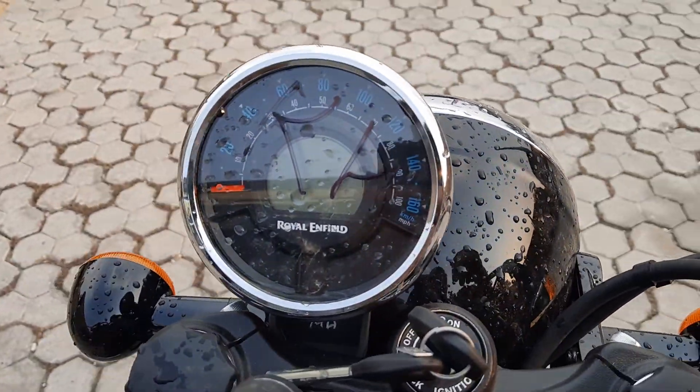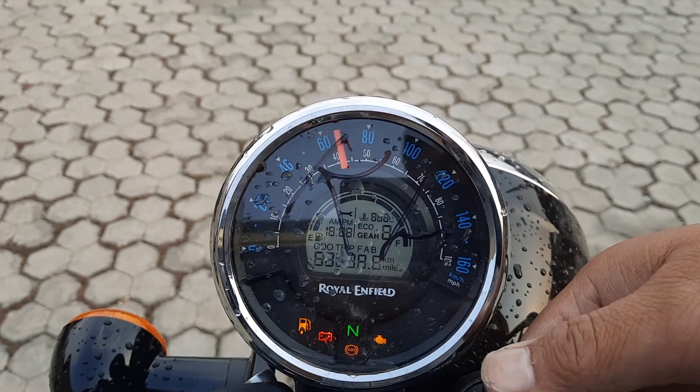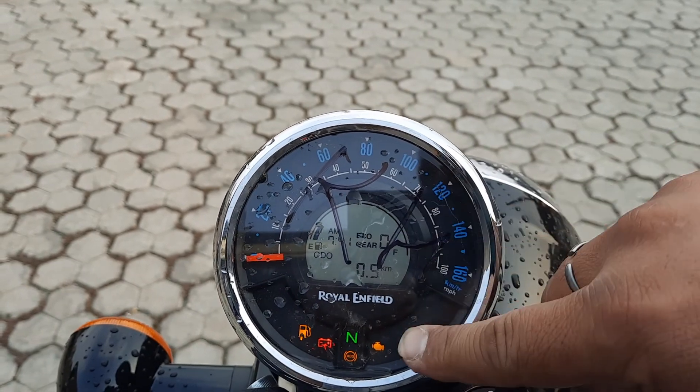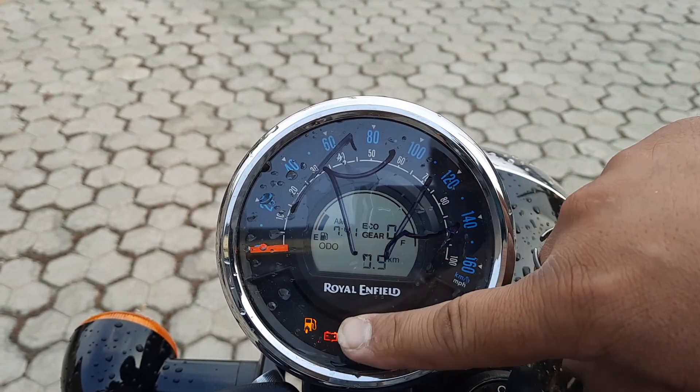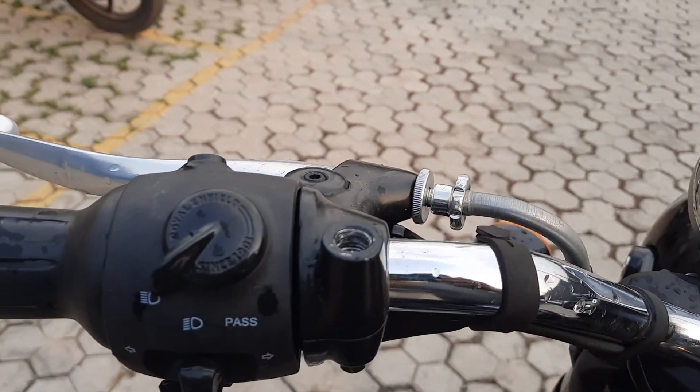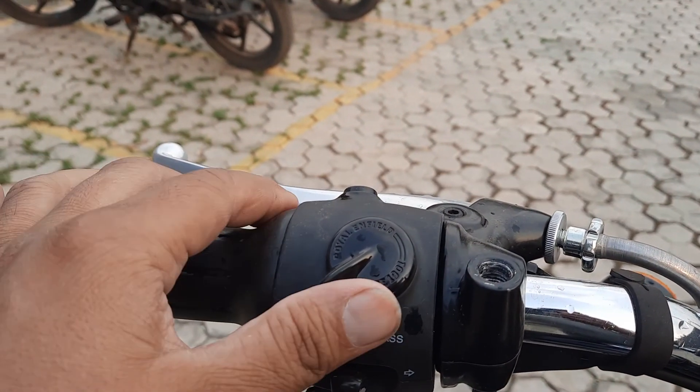Here you can see the instrument cluster and the meter console. This is your switch cluster.